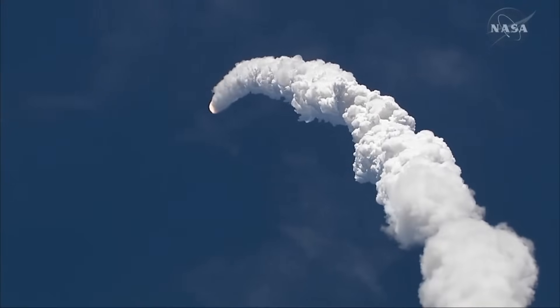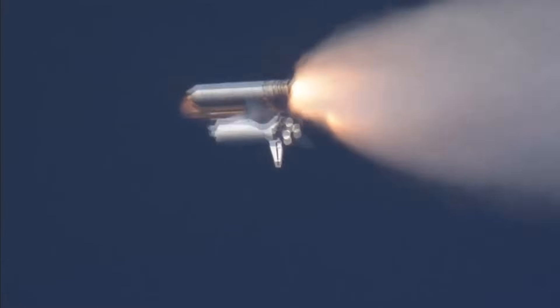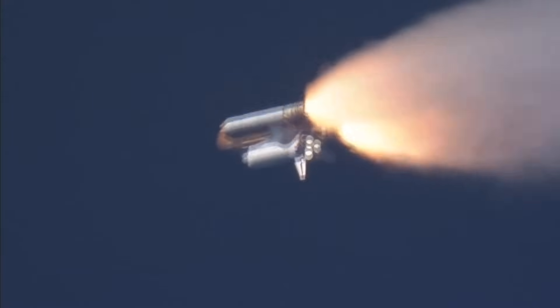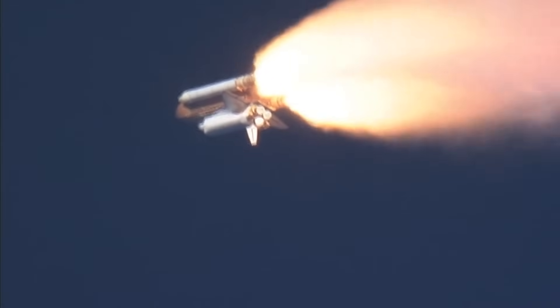Barbara Morgan is seated in the cabin, racing over space on the wings of a legacy. Commander, Houston, go ahead, throttle up. Commander, go ahead, throttle up. Here we are now rolling, throttle up. Throttle up, go ahead, throttle up.